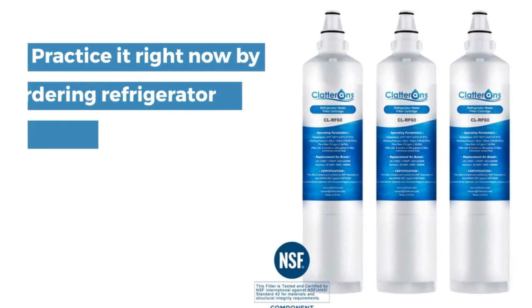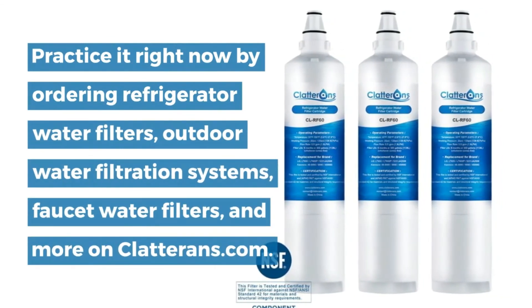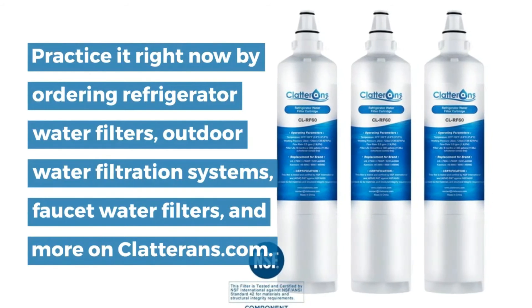Practice it right now by ordering refrigerator water filters, outdoor water filtration systems, faucet water filters, and more on clatterans.com.